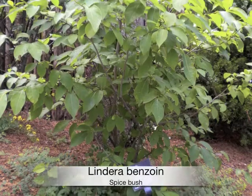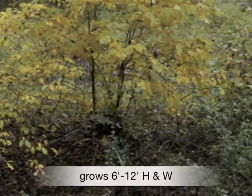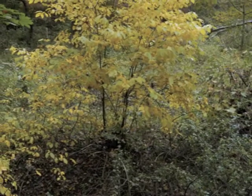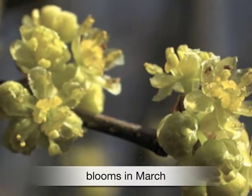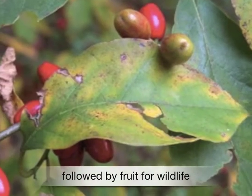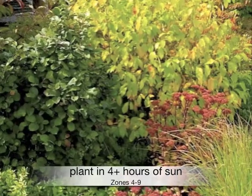The Lindera benzoin is a small aromatic shrub that grows 6 to 12 feet high and wide, commonly known as Spicebush. Spicebush emits a spicy sweet fragrance. Pale yellow flowers bloom in March, followed by shiny red berries that birds feed on. In autumn, the dark green leaves turn to a vibrant yellow.